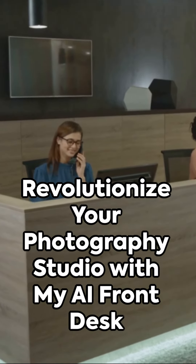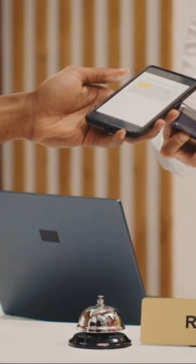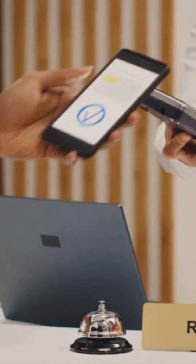What more could a photography studio ask for? Check out myaifrontdesk.com and experience the future of customer service. My AI Front Desk — the AI phone receptionist built for your photography studio.